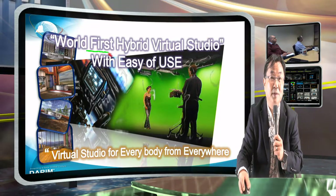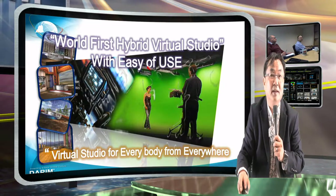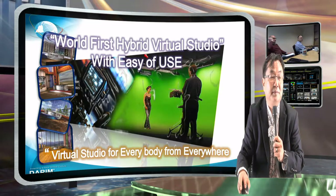That's why we call it hybrid virtual studio, which is unique in the world. Why hybrid? Because both.